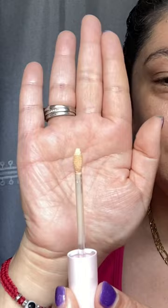I'm going to be trying out the Too Faced Born This Way Ethereal Light Concealer. This is what the applicator looks like. This is in the shade Graham Cracker. One side I'll be using my fingers, the other a small sponge.